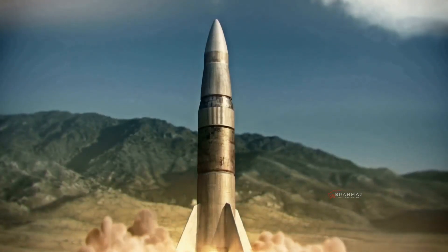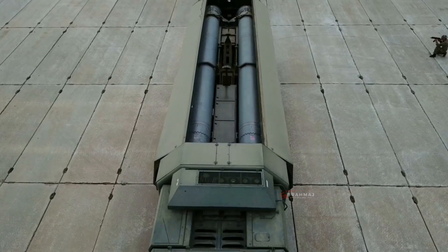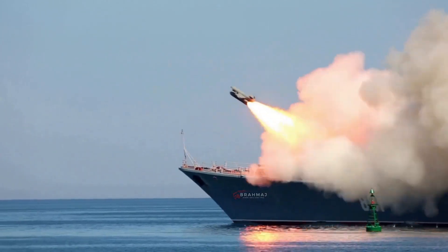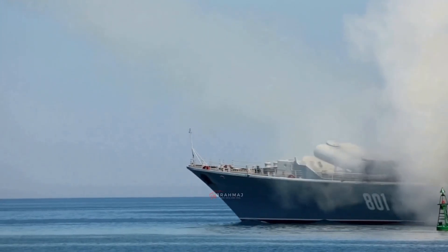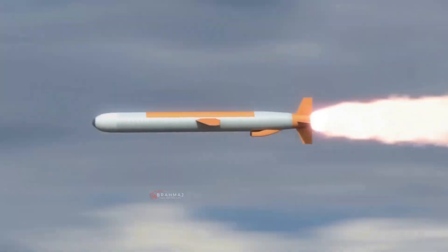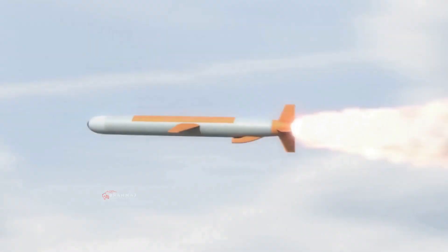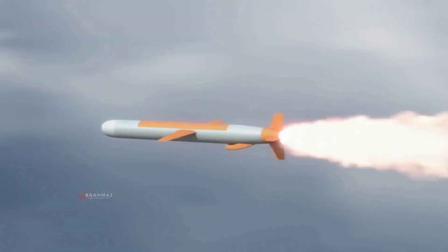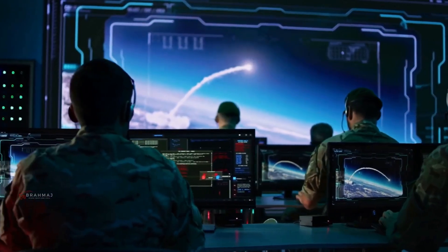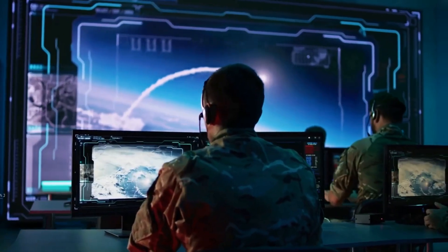Missile — a rocket-propelled weapon designed to deliver an explosive warhead with great accuracy at high speed. Missiles vary from small tactical weapons that are effective out to only a few hundred feet, to much larger strategic weapons that have ranges of several thousand kilometers. Cruise missiles are generally associated with land attack operations but have also an important role as an anti-ship weapon.